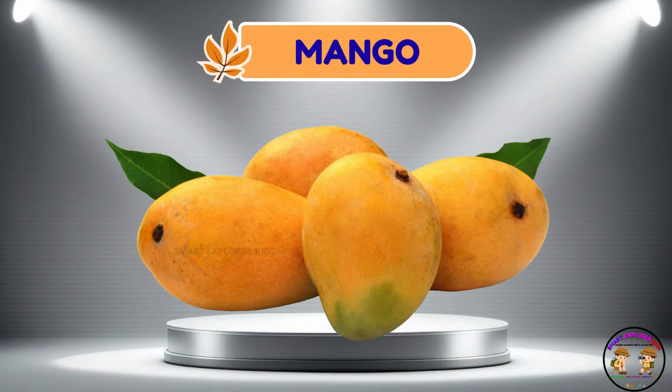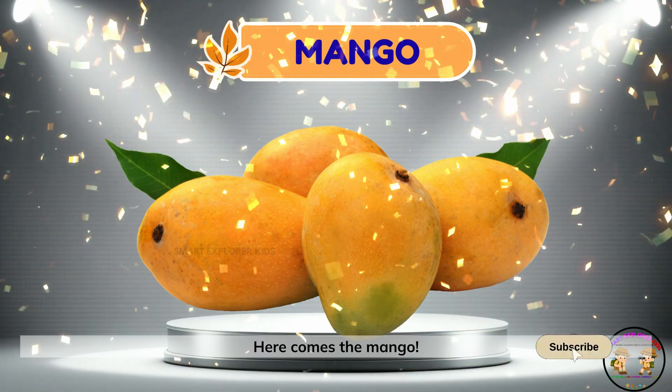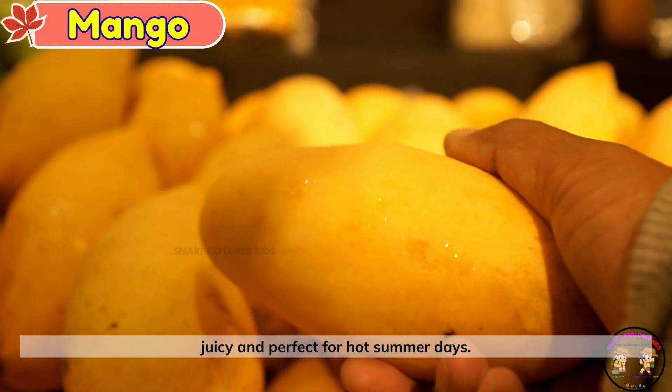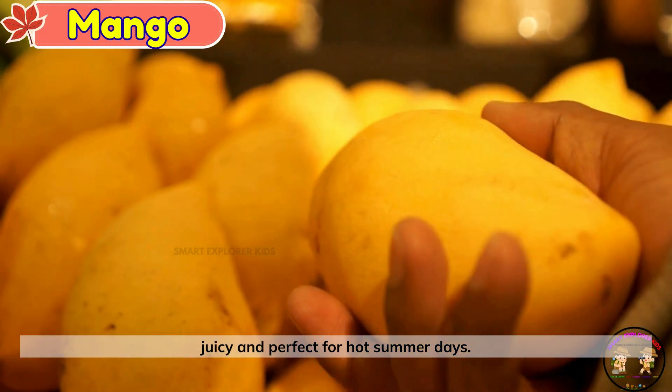Mango. Here comes the mango. Mangoes are called the king of fruits. They're sweet, juicy, and perfect for hot summer days.